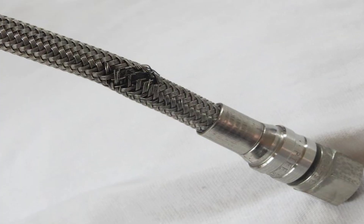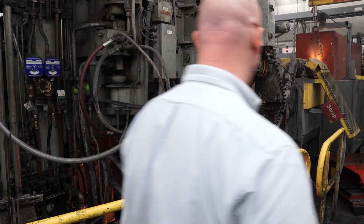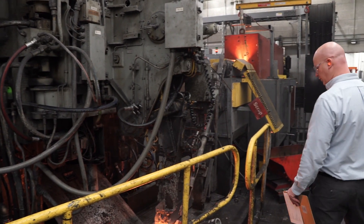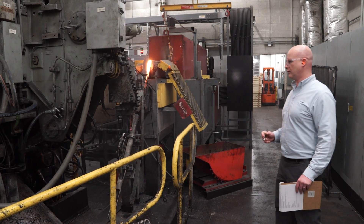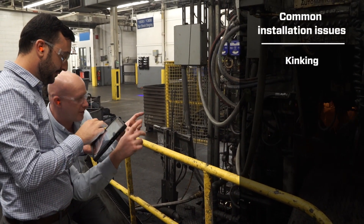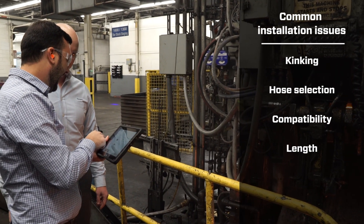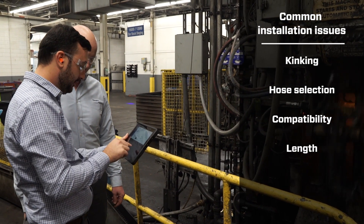Customers face frequent failures in hoses, and not all of them find the real underlying cause of that failure. There's something wrong and it's adding to the cost of maintenance. We do come across issues as simple as kinking, wrong hose selection, or compatibility issues. Even the length of the hose matters — maybe the hose is not put in the right plane, or the end connection has been overbent on the radius.